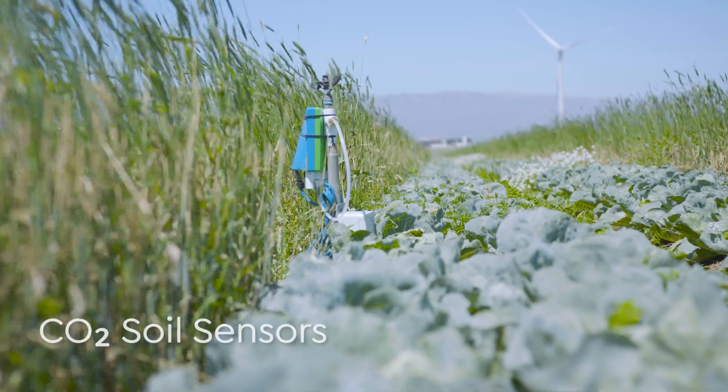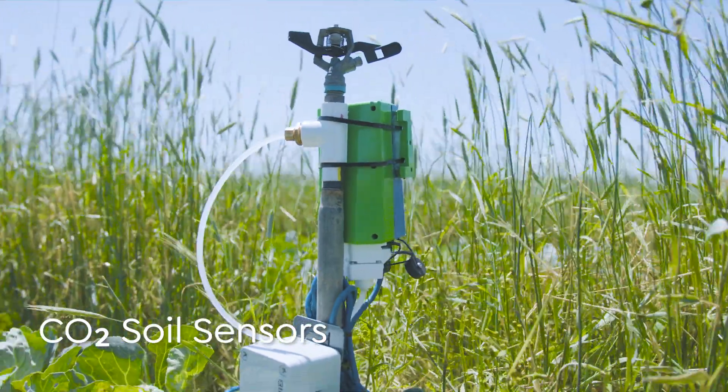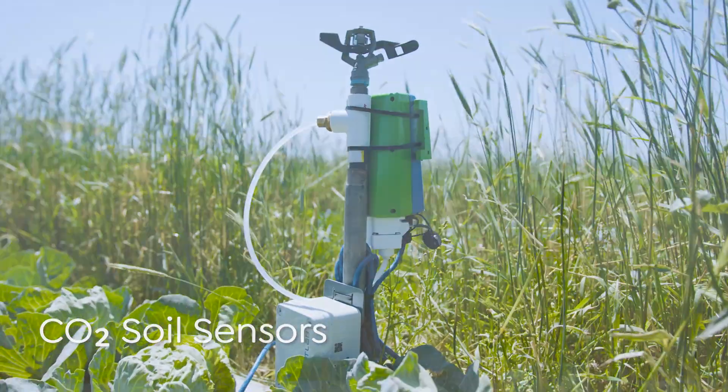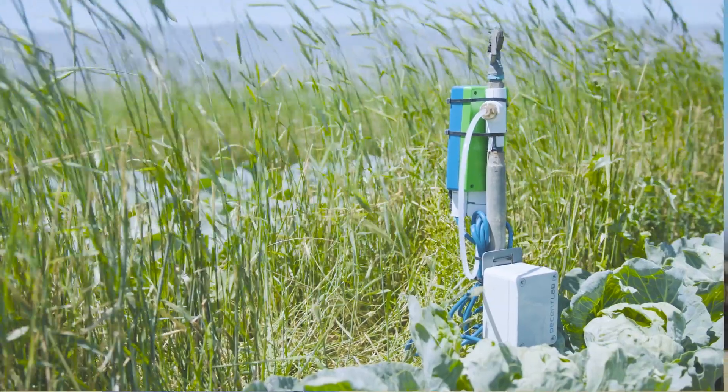One of the technologies we're currently evaluating is an in-field CO2 sensor — measuring soil temperature, air temperature, humidity, dew point, and pressure, telling us when and how long we're irrigating. This sensor is measuring carbon dioxide 24 hours a day, and what we're already seeing is fluctuations.